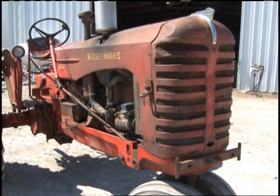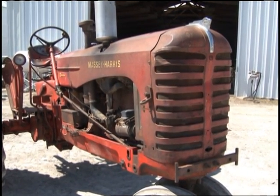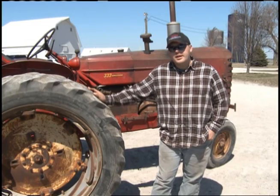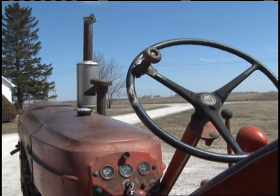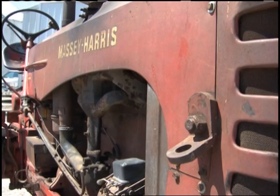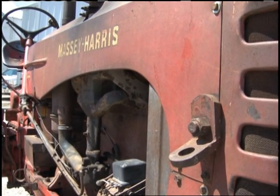It's a 1956 Massey Harris 333 gas. I bought it from the original owner down in Cisna Park, Rankin area. It was sold brand new in November of 1955 by Goodman Equipment Company in Rankin. They made them from 1956 and in 1957 until end of production in 1958, when they started with the Massey Ferguson and dropped the Harris name off of the line.